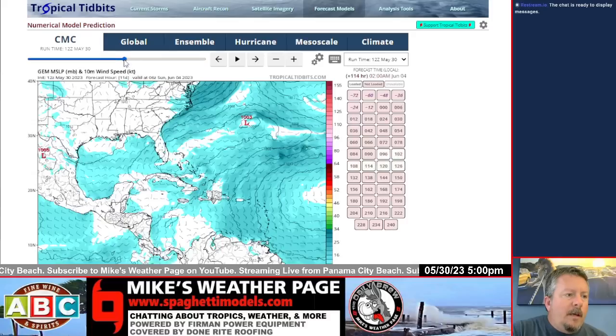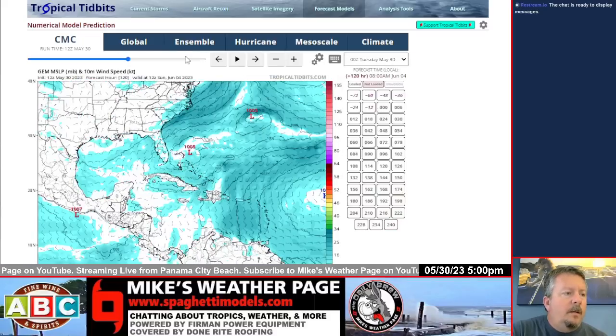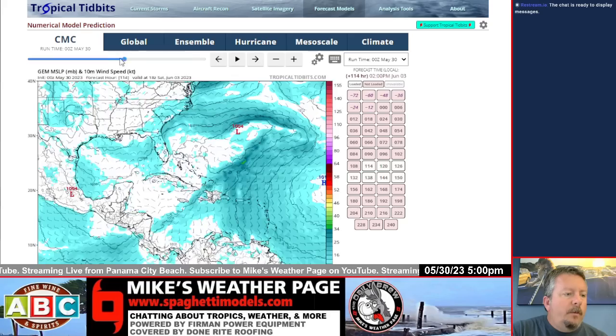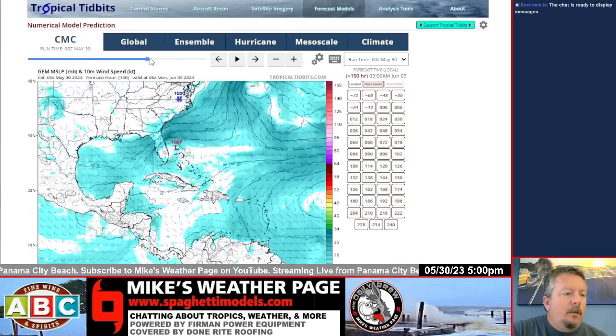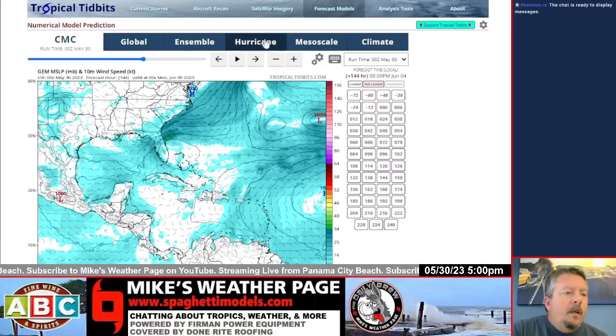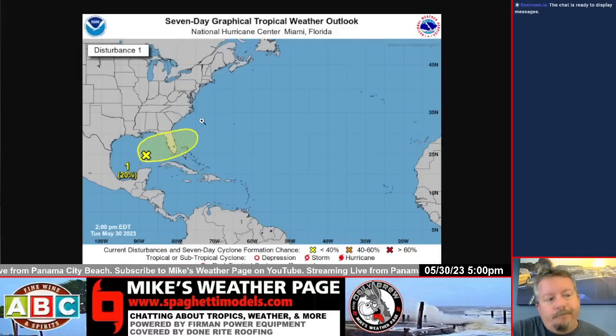The Canadian model kind of showed that a little bit, not as strong on the latest run — maybe yesterday's run it did. We don't use the Canadian model too much, but it was just showing that low pressure lingering off the coast. We're kind of sticking with the ICON and the Euro right now, and the NHC is at 20% right now, so we do have that circle — they're watching it.